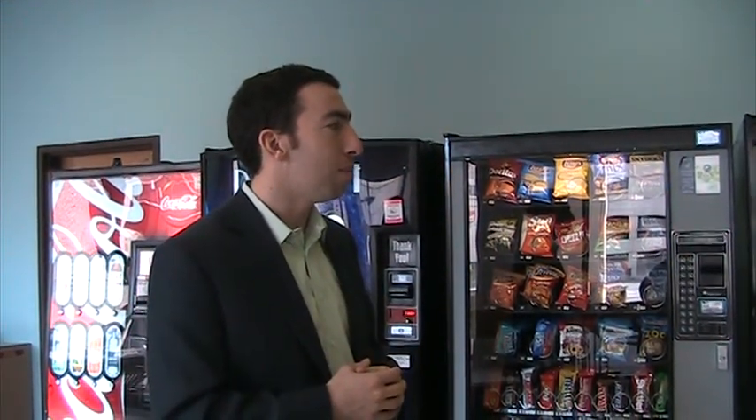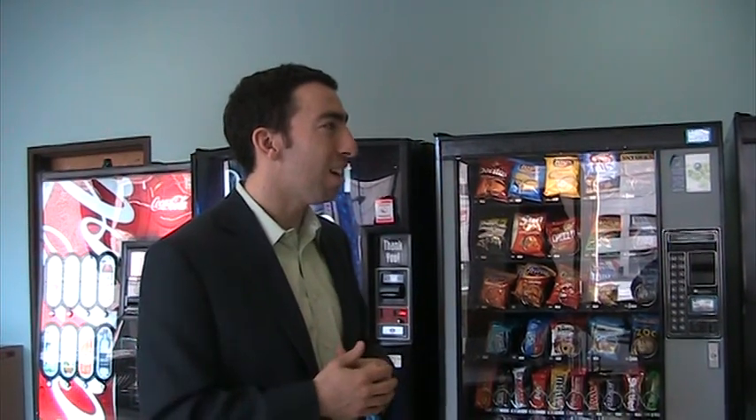We're understanding the full cost of the operation and we're able to make better informed decisions. Going forward, we're going to spec only high-efficiency machines and only machines that are equipped with energy misers in our contracts, in order to reduce our footprint and provide a better, more streamlined business operation as we do vending on campus.